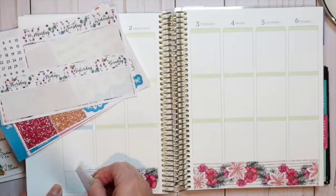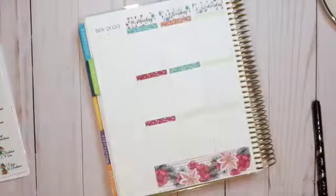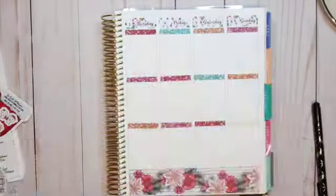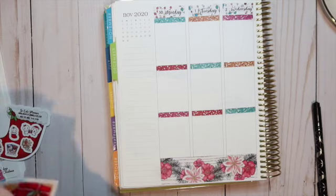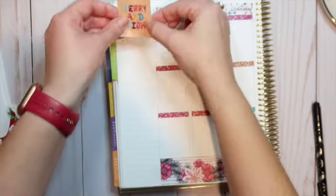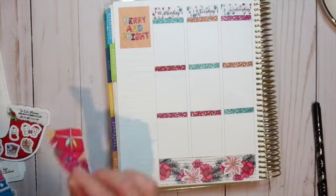Now I'm going to go ahead and lay down the top and bottom pictures for my week. I cover up this section like I do every time — I just line it up with the first line. And I think I want to use these adorable presents stickers.